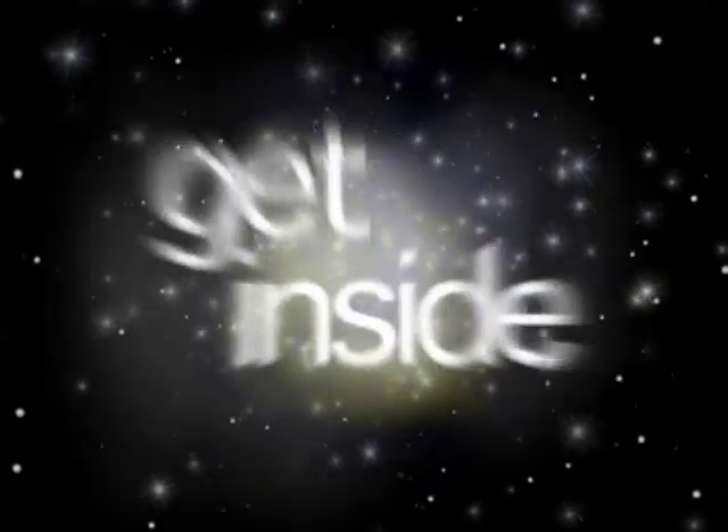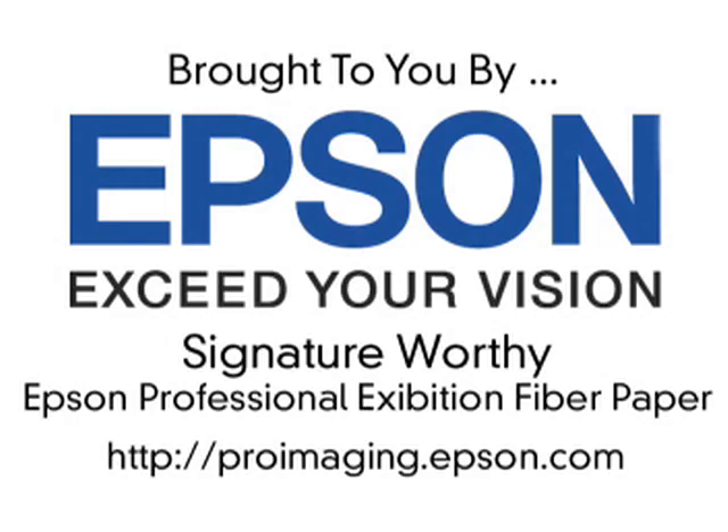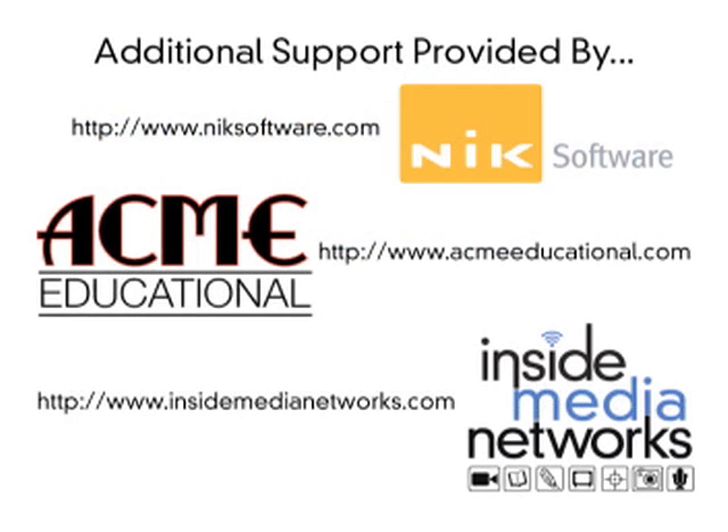Welcome to Inside Digital Photo TV here at the PDN Photo Plus Conference and Expo 2007. The Inside Digital Photo TV program is brought to you by Epson. You can find more information at ProImaging.Epson.com. Right now we're here with Amy Coppin from Sony.